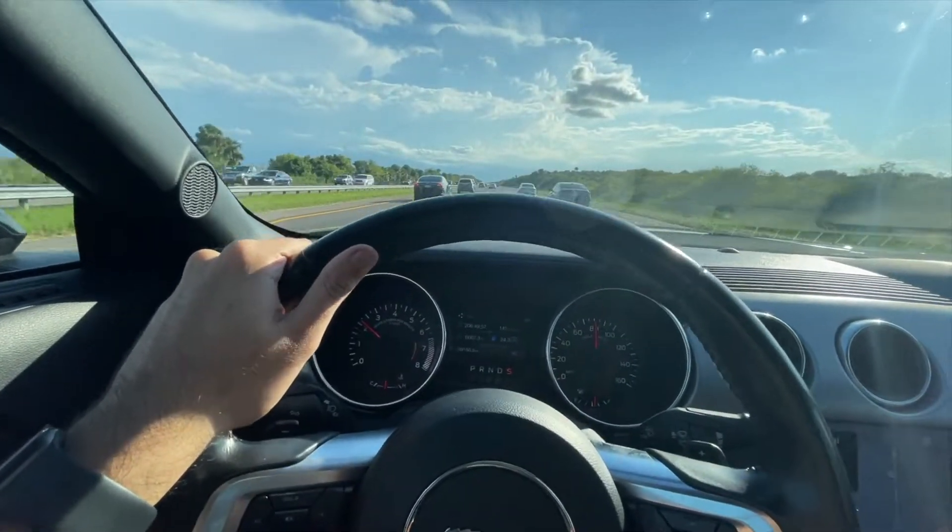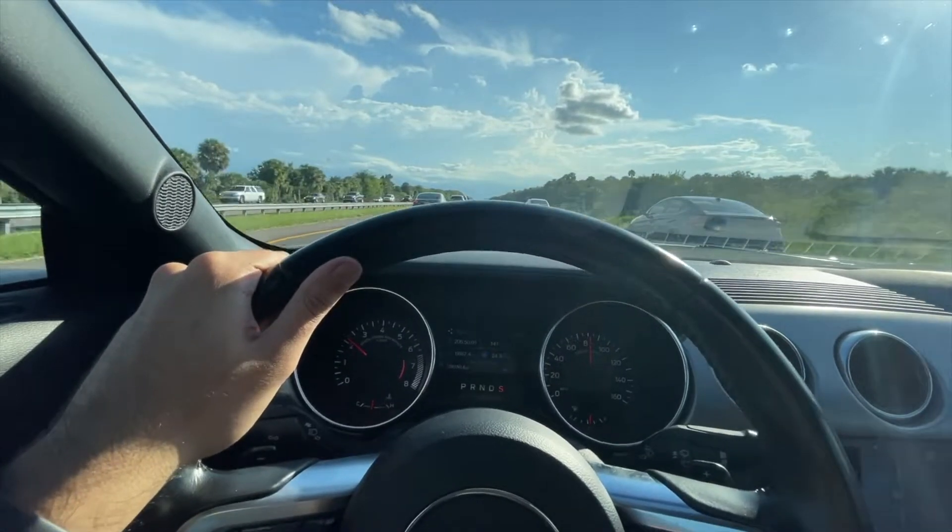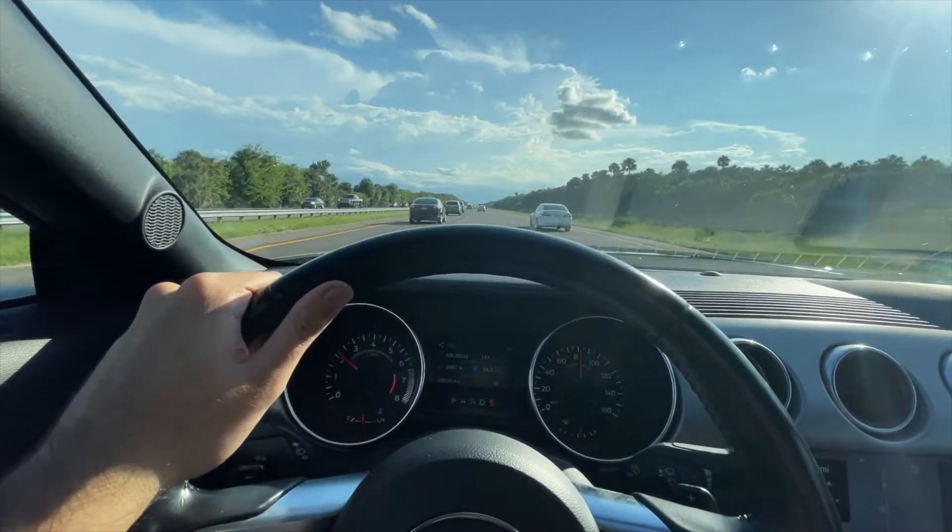Hey guys, welcome to Red 5-0. Thank you for tuning into another video. If you're new to the channel, thank you for stopping by. Make sure to subscribe and hit the notification bell so you don't miss out on future videos.